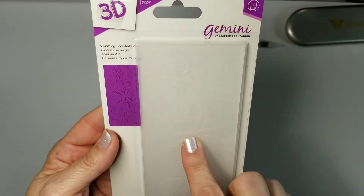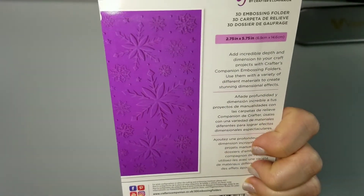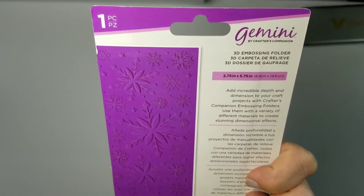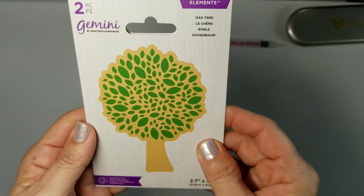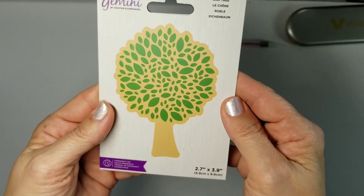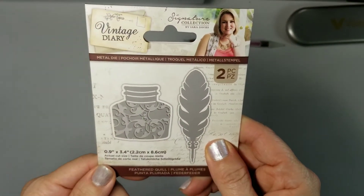This is a 3D Twinkling Snowflakes embossing folder — I don't know which collection. It's two and three quarters by five and three quarters inches, so maybe two panels on a six-by-six, or mini slim lines, but it's a very pretty pattern. Another elements die — Oak Leaf, two pieces: the cutout and the outline piece. Isn't that pretty? Very cute — almost three by four inches, so again a nice size.